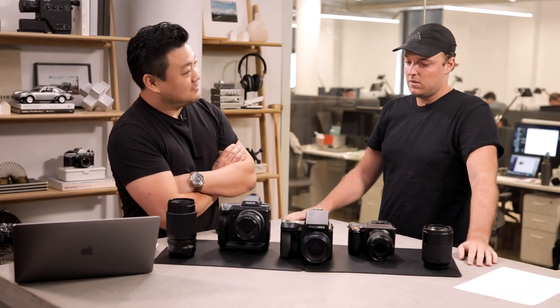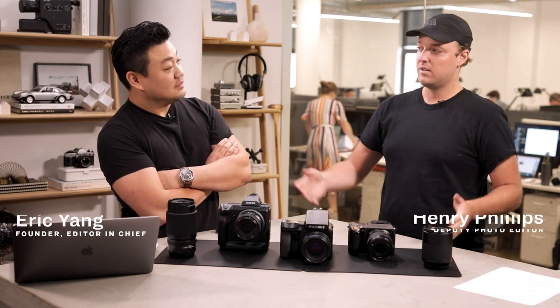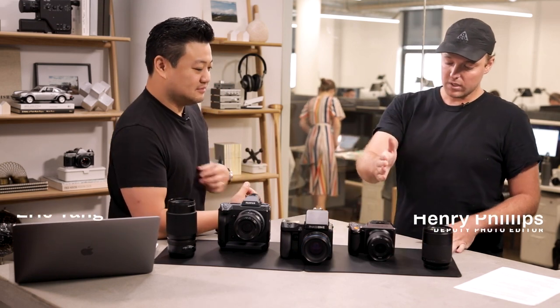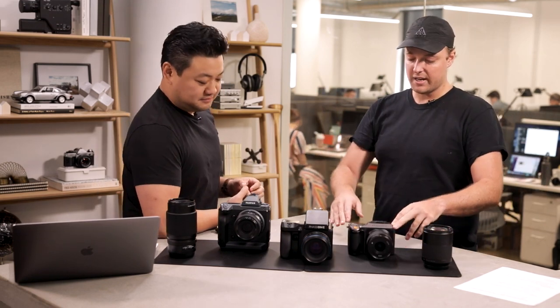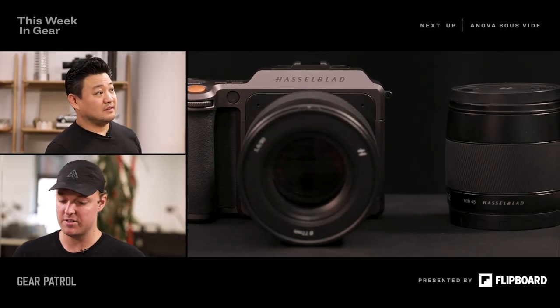So what would you take first to shoot with? I've only been playing with the Hasselblad, so let's run down what these cameras are. This is the all-new Hasselblad X1D II. It's a consumer-facing camera, which I might not be able to say about the other two.